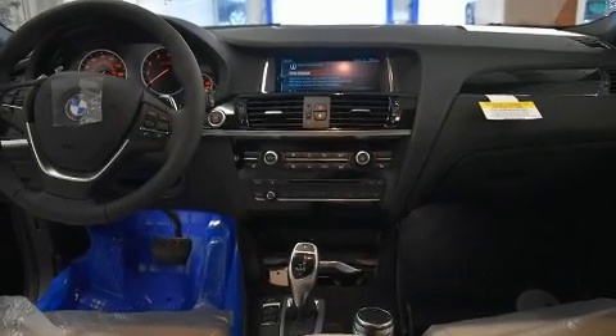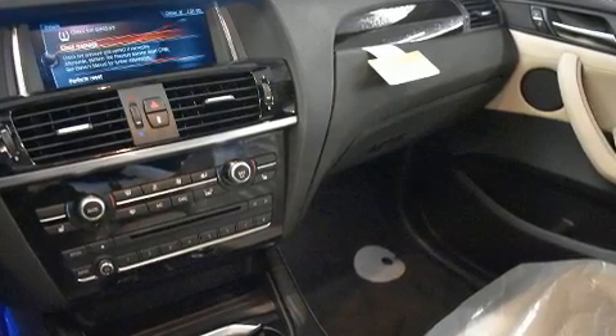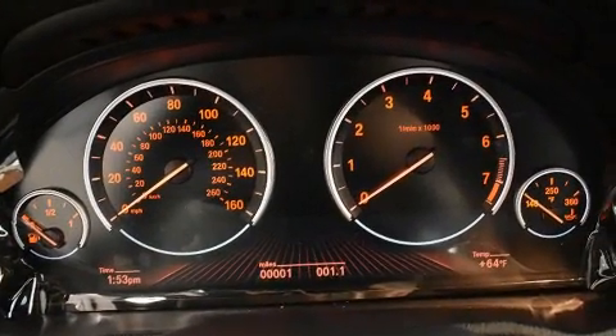All of the premium features expected of a BMW are offered, including leather upholstery, power front seats, heated steering wheel, and voice-activated navigation.